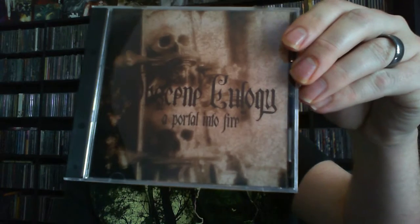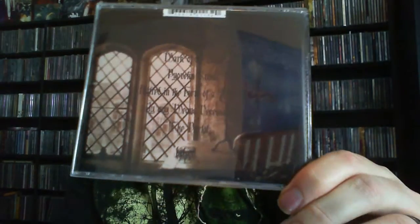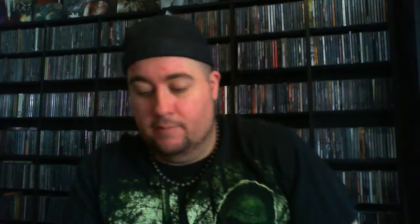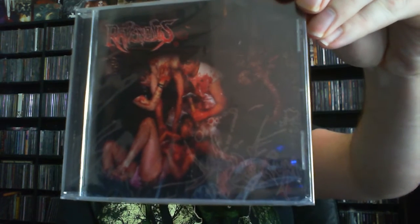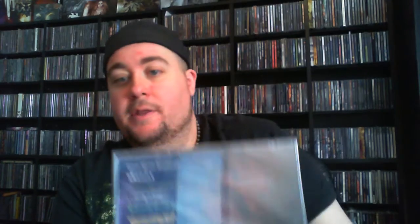Next up we have Obscene Eulogy with 'Portal Into Fire.' I actually already own this release as well, but I really enjoy it. Next up we have Ravenous with 'Blood Delirium' — pretty sick looking artwork on that one, looking forward to checking that one out.